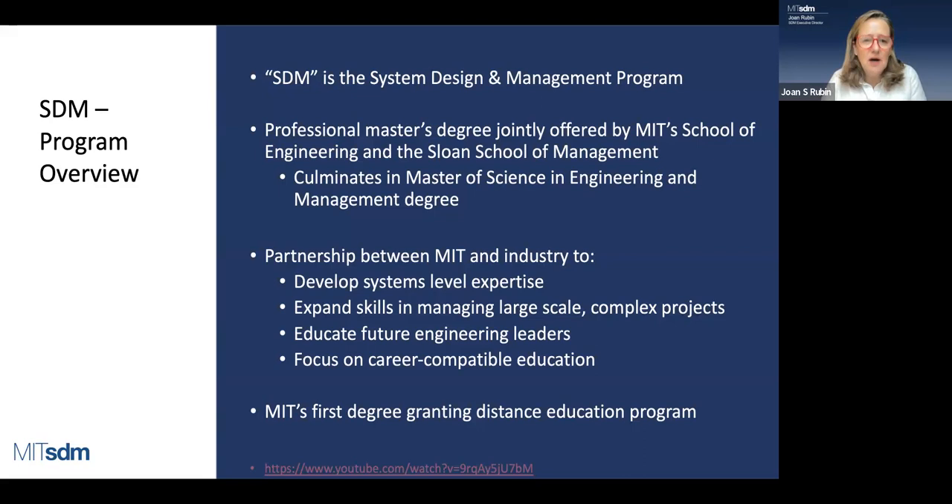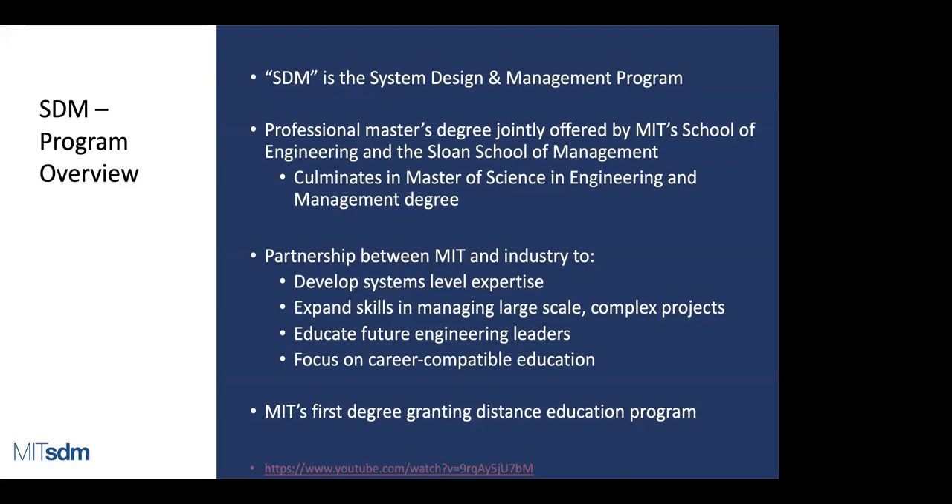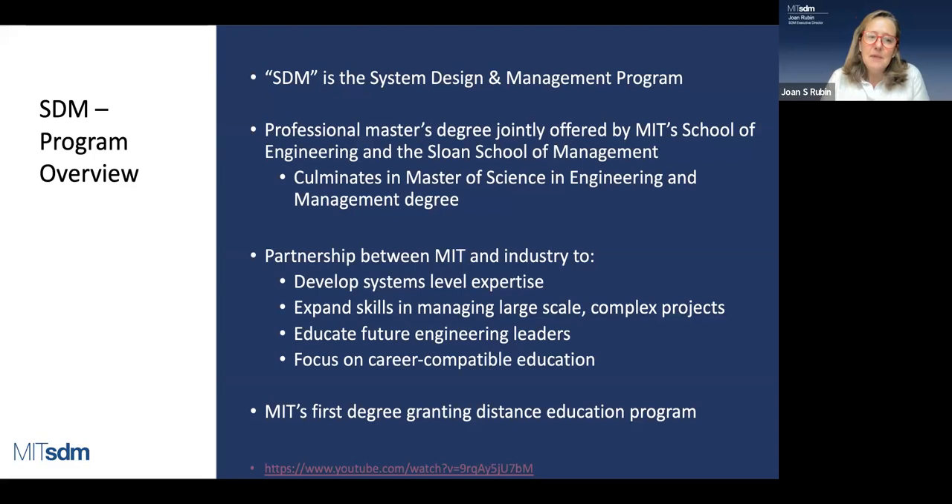Going back 25 years, a lot of the challenges we were seeing were things like aerospace, heavy machinery, and military. That's expanded today. If you look at the backgrounds of our students, every industry and area has similar systems-level problems. Our goal is to develop your skills to tackle problems regardless of industry. SDM is MIT's first degree-granting distance education program — it's not fully distance — and I want to make it clear that we've got some flexibility in the way the program goes.